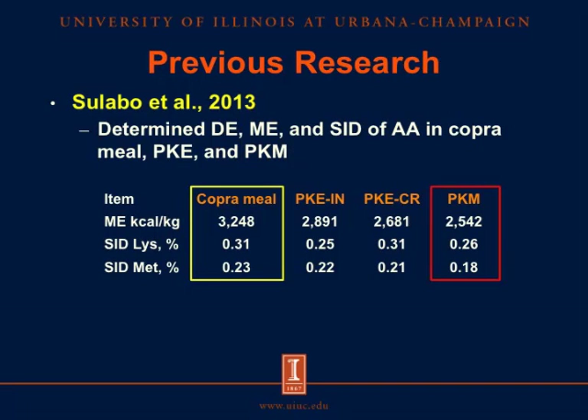Recently, research conducted in our lab by Zulabo and others determined the digestible energy, metabolizable energy, and standardized ileal digestibility of amino acids in copra meal, palm kernel expellers from Indonesia and Costa Rica, and palm kernel meal. Copra meal contains the greatest metabolizable energy and digestible lysine and methionine. Among the palm kernel products, palm kernel meal contains less metabolizable energy and digestible lysine and methionine.